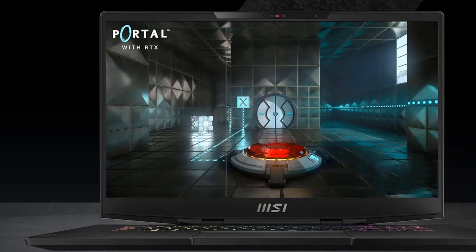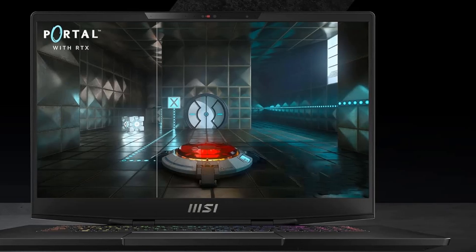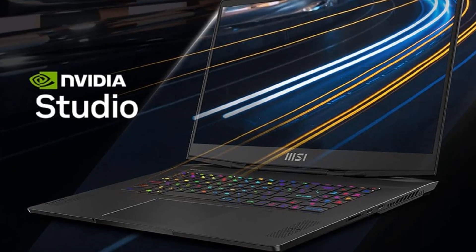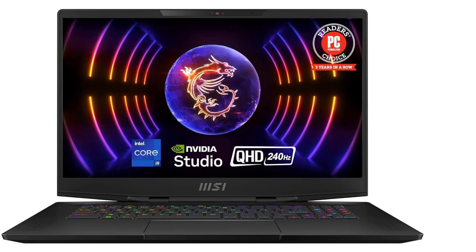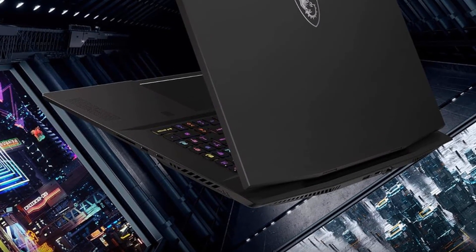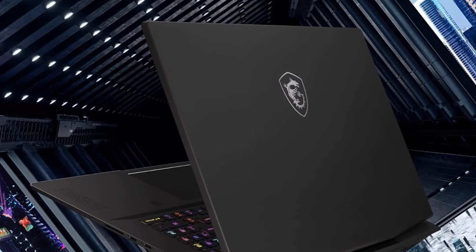The 13th Gen Intel Core i9 processor is built for peak performance for elite gaming and content creation. The latest performance hybrid architecture will push your gameplay beyond limits. Connectivity includes Bluetooth 5.2, and the laptop comes with a 240W AC power adapter. It runs Windows 11 Home, and MSI recommends Windows 11 Pro for business use. The NVIDIA GeForce RTX 4080 GPU, powered by the Ada architecture, unleashes the full glory of ray tracing, which simulates how light behaves in the real world.